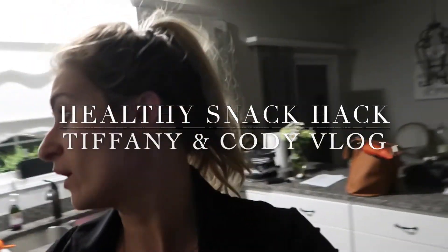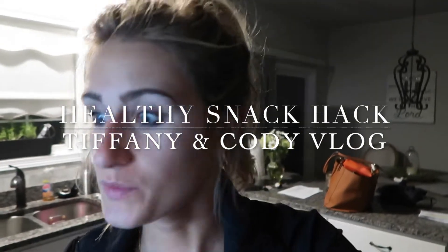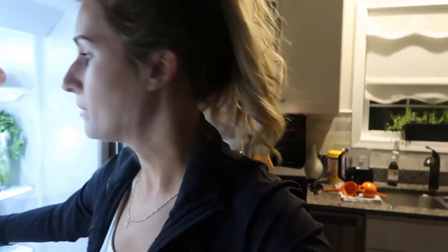Good morning guys. It is right at 5 a.m. and I am just reheating those breakfast burritos that I posted in my previous vlog, and I am making a Nespresso shot to put in my premier protein powder.